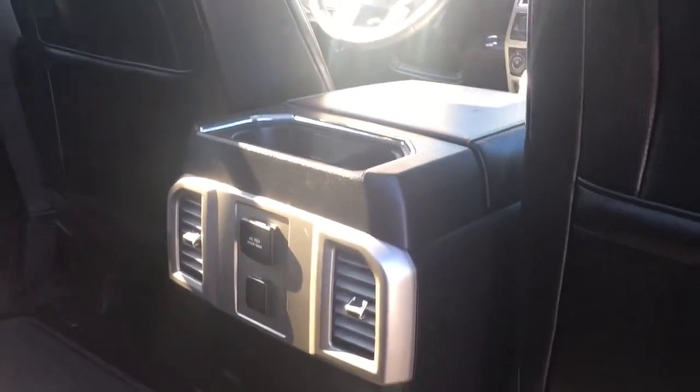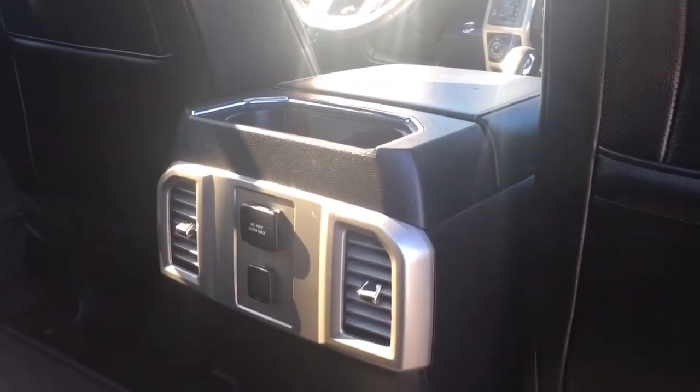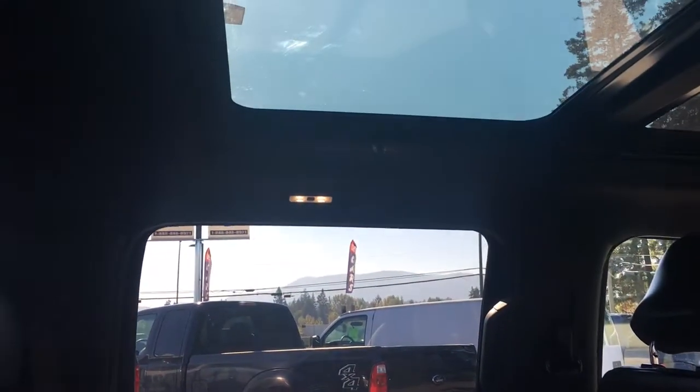In the center there are a couple of cup holders as well as a 110V and 12V outlet and air vents. In the body there are grab handles up above, hooks and lighting, as well as a panoramic view and access to a sliding back window.